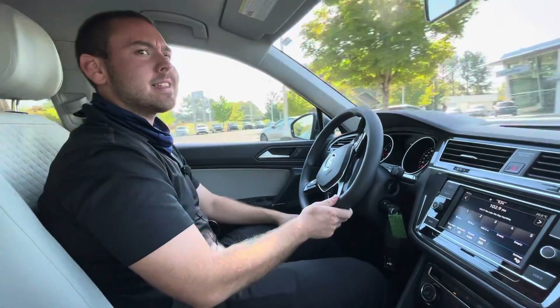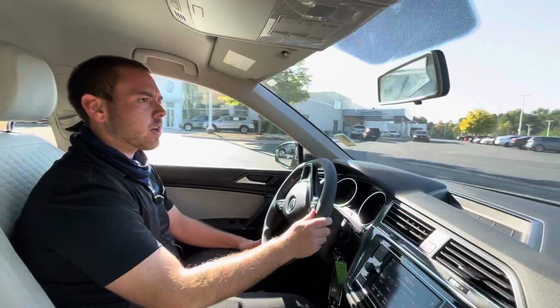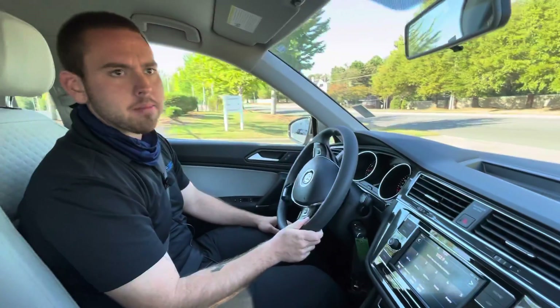Hey, good morning. This is Nathan over here at Carolina Volkswagen again. I wanted to do a little drive-along video of the 2020 Volkswagen Tiguan S you are inquiring about.